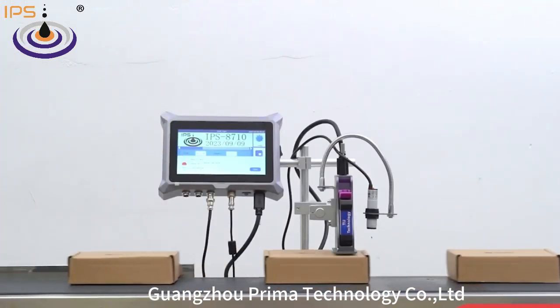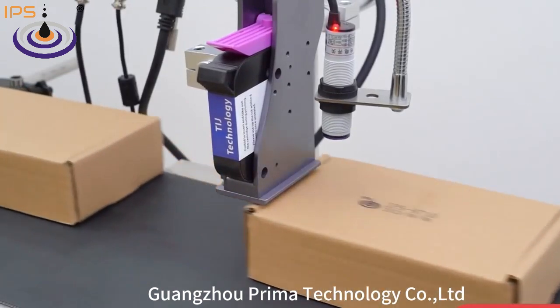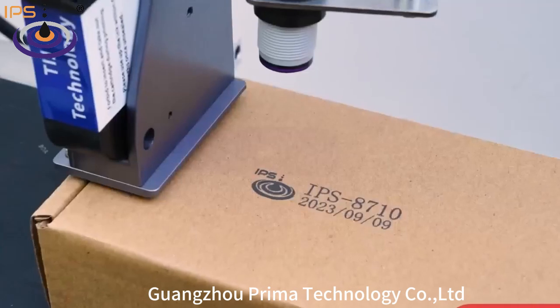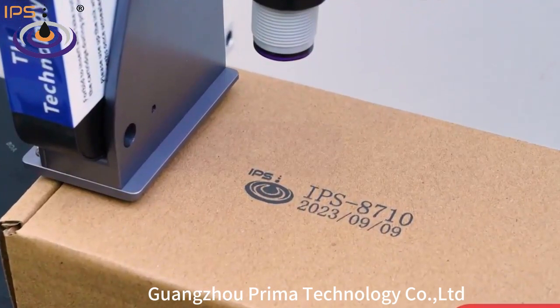Based on maintenance-free TIJ technology, IPS 8710 is a good choice for face mask, carton, plastic, and most other products.